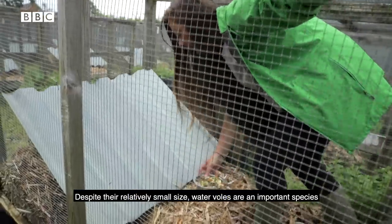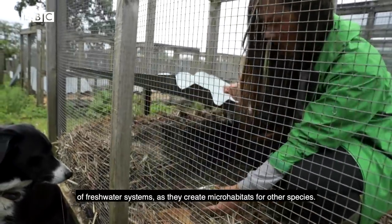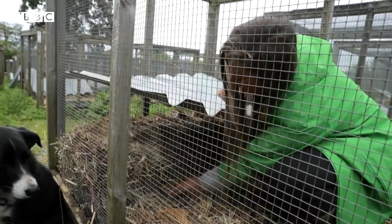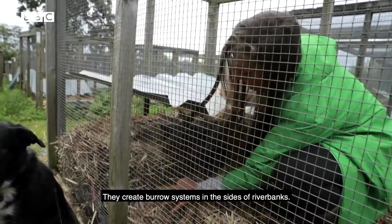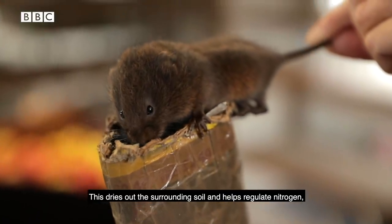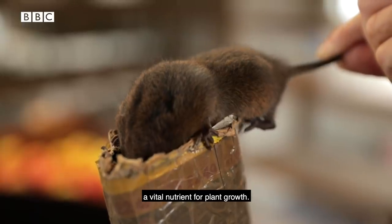Despite their relatively small size, water voles are an important species of freshwater systems as they create micro-habitats for other species. They create burrow systems in the sides of river banks, which dries out the surrounding soil and helps regulate nitrogen — a vital nutrient for plant growth.